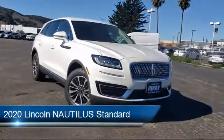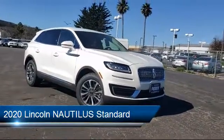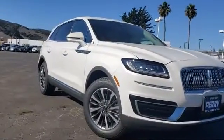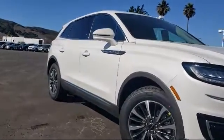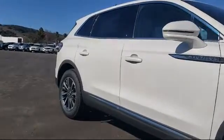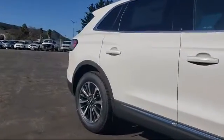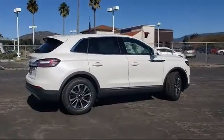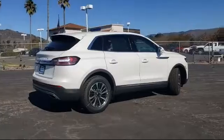It comes equipped with auto high-beam headlamp control, heated front seats, steering wheel controls, rear spoiler, keyless entry, tire pressure monitoring system, alloy wheels, rear view camera, electronic stability control, Sirius XM satellite radio, and has less than 5,000 miles on the odometer.